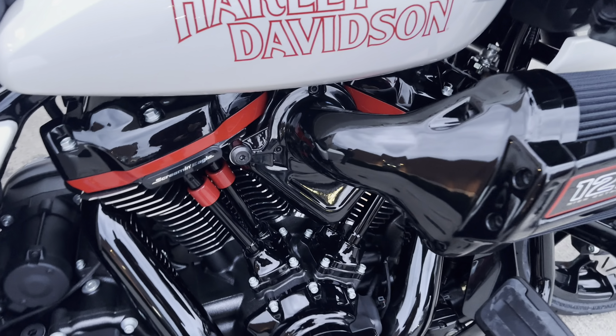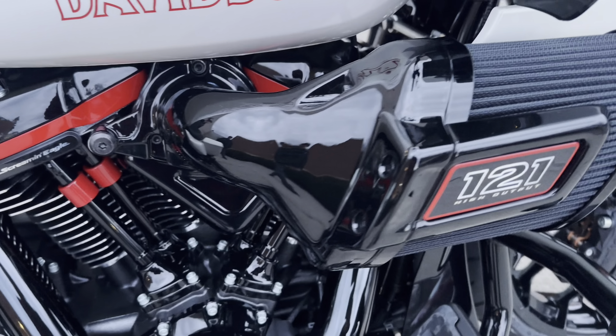They're being modest on the crank numbers because it's putting down serious numbers at the tire. It makes you wonder what's left when people start tweaking it — a proper two-into-one pipe, for example. This is the most performance-based engine build Harley-Davidson has ever done from the factory.